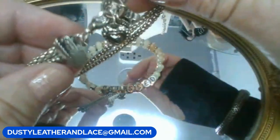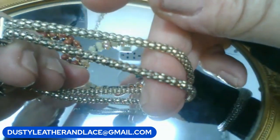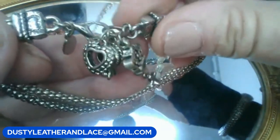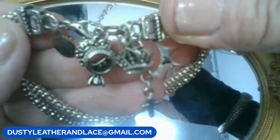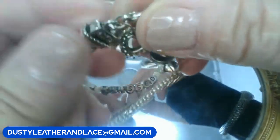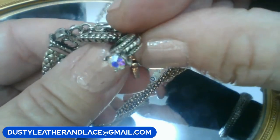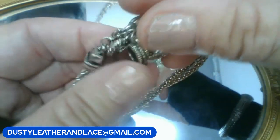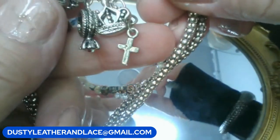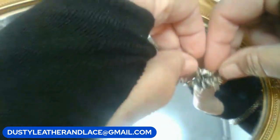Choice three: a Premier Design charm bracelet, two-strand silver tone with charms near the clasp including a heart, a ring with an AB crystal, a crown, and a cross. Tag says Premier Design.